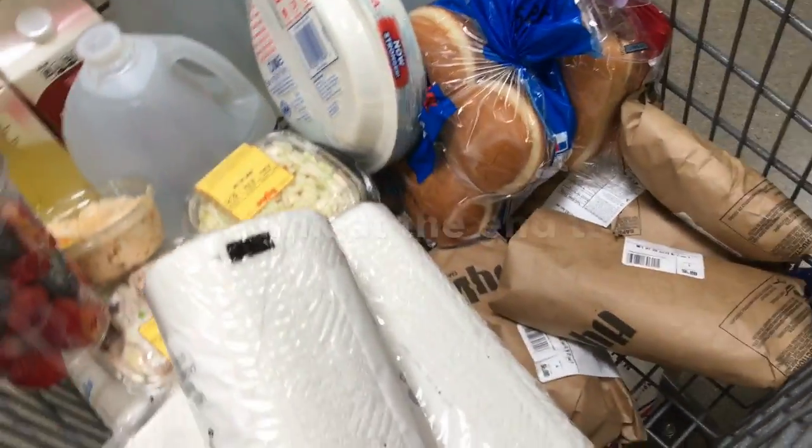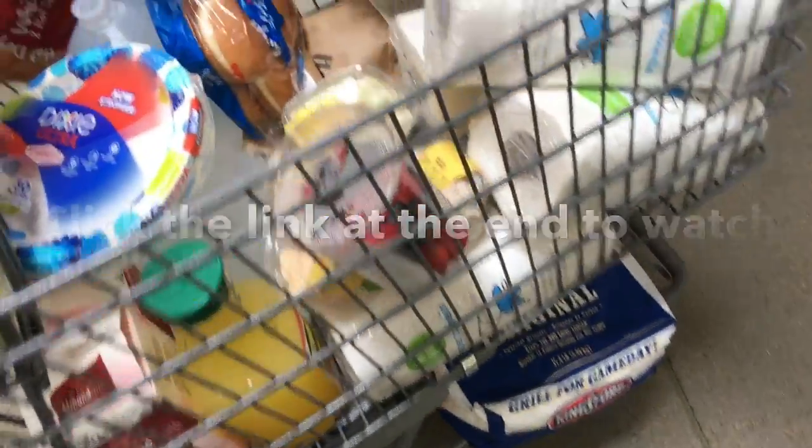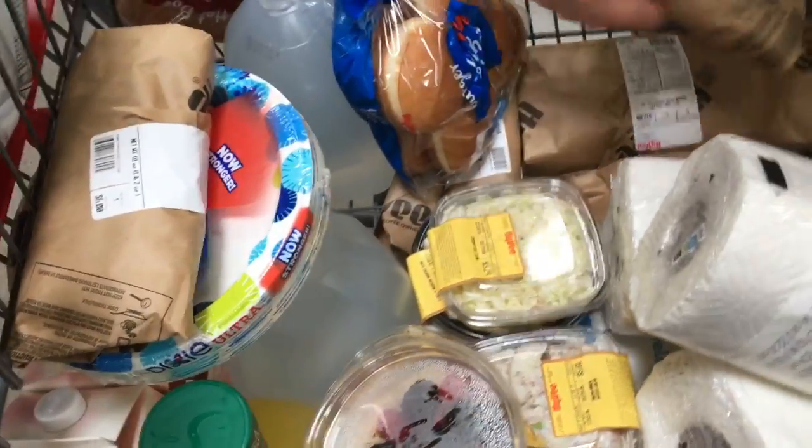So this is it guys. I'll be doing a haul on this video for you guys. So if you guys want to check out the haul for this, then go right ahead. This is the 4th of July Grocery Haul.